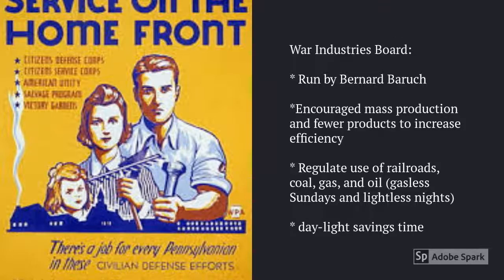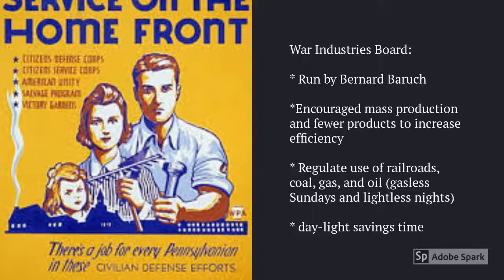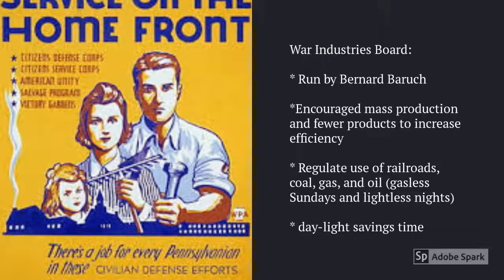The War Industries Board encouraged mass production by companies and fewer products so that the companies could increase efficiency. They also regulated the use of railroads and things like gas, oil, and coal. They had things like gasless Sundays and lightless nights so that they could conserve more resources. Daylight savings time also allowed for energy savings.